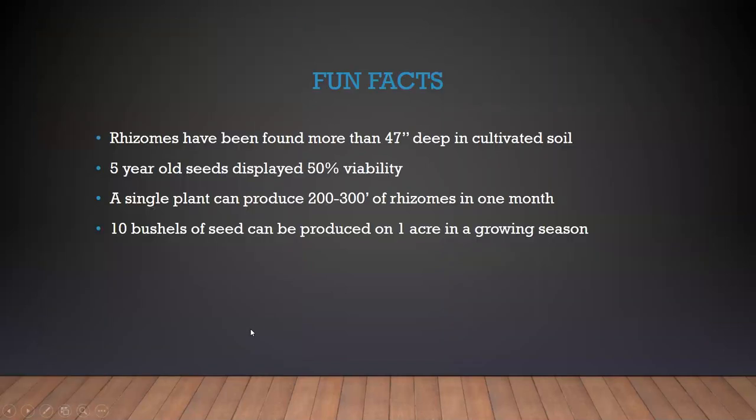And some fun — or maybe not so fun — facts if you consider Johnson grass to be a weed: rhizomes have been found more than 47 inches deep in cultivated soil; five-year-old seeds have displayed 50% viability; a single plant can produce 200 to 300 feet of rhizomes in one month; 10 bushels of seed can be produced on one acre in a growing season; and one plant can produce 80,000 seeds.